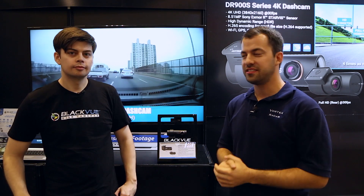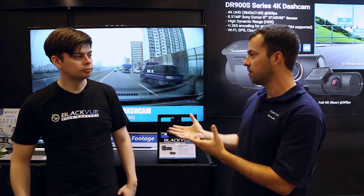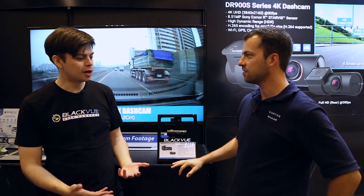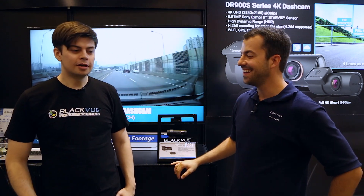Hey, what's up guys? So we are here at SEMA today with Jeremy, who is the head of marketing here at BlackVue. He's going to be telling us about a new top-of-the-line BlackVue camera that's actually going to be coming out early next year. I'm really happy you're here — this is the second year in a row, back for round two.